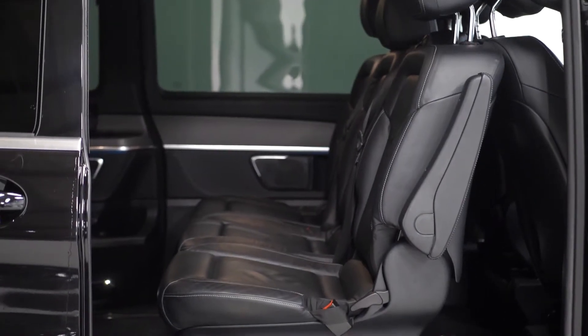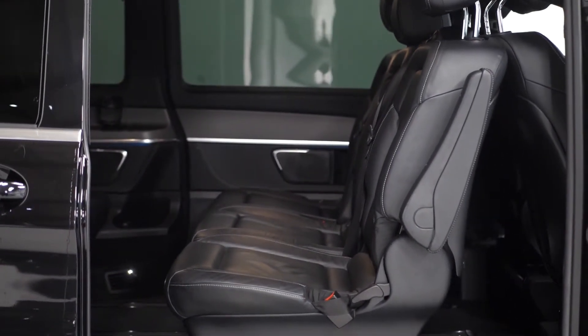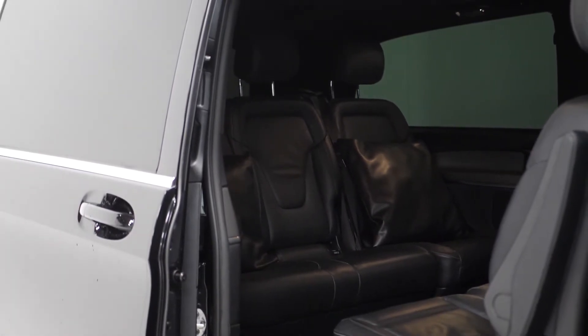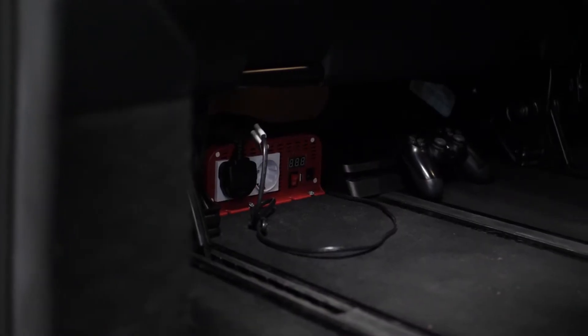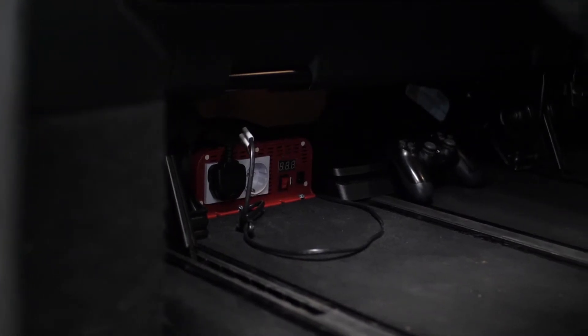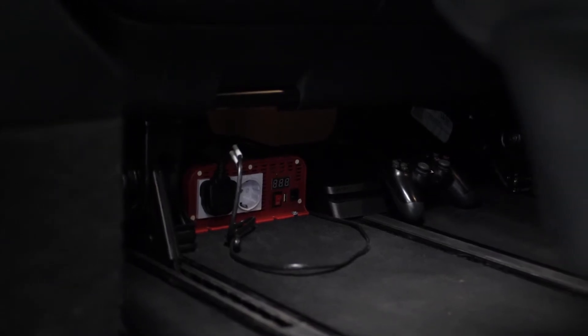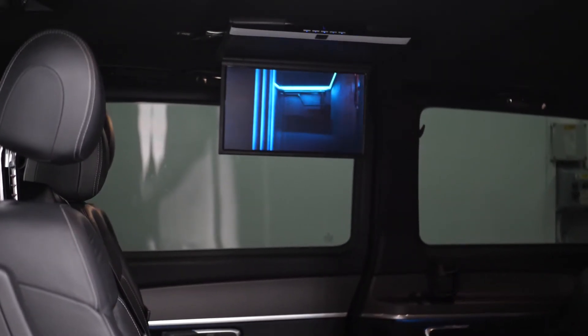Moving to the rear of the van, you've got a full electric door on either side for ease of access. You've got the bespoke fold-down television which is hooked up to a Sony PlayStation 4 system, tucked neatly just under the rear three seats. You're able to play the PlayStation 4 on the fold-down screen — you can see a film playing here at the moment.